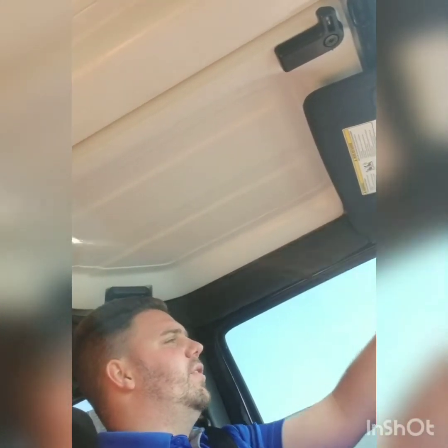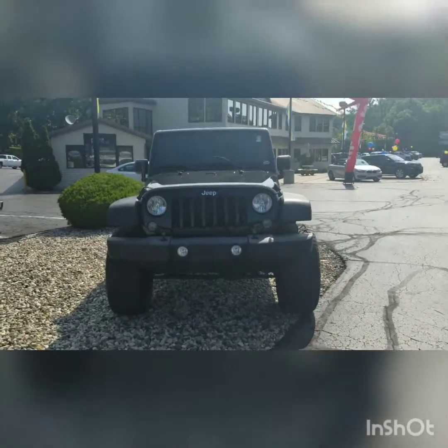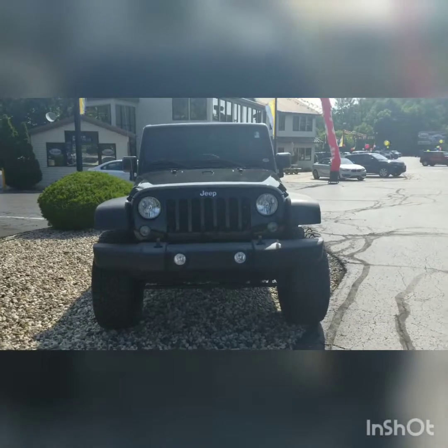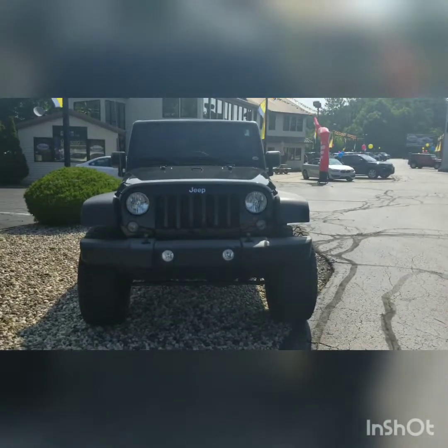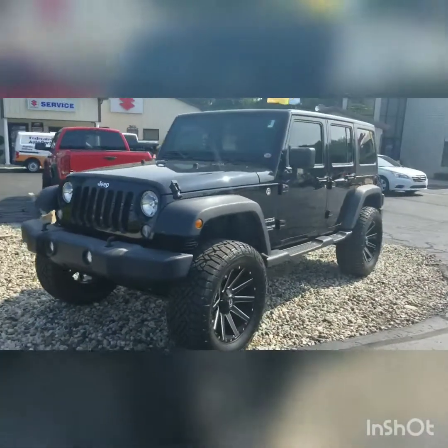Back at the lot here — this is the 2016 Jeep Wrangler Sport. As you can see, this is the JK body style. Nothing's really changed; they still have the iconic seven-spoke grille that's been around since 1941, originating with the Jeep Willys.